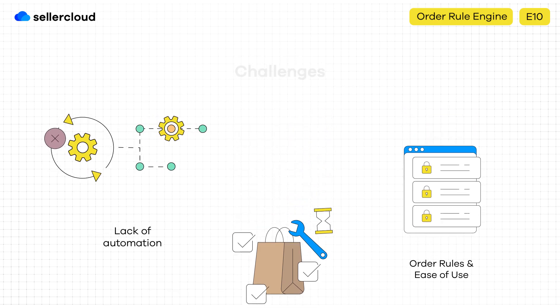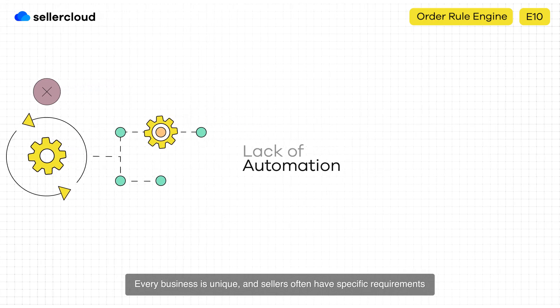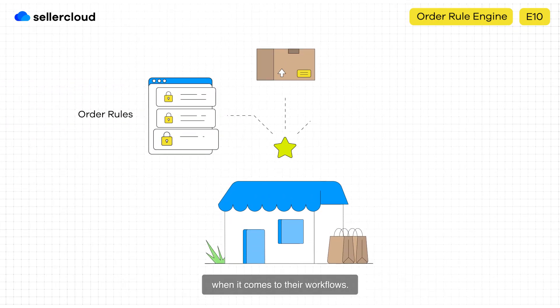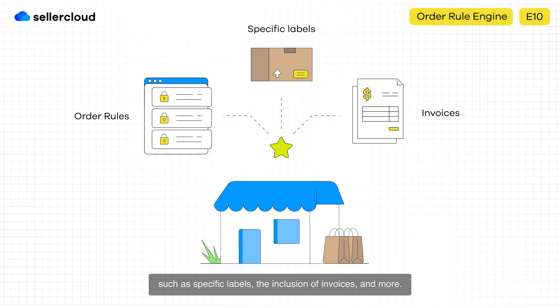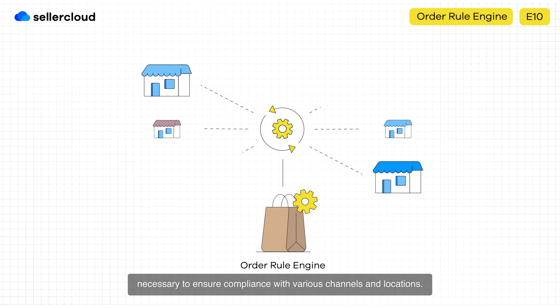Let's start with the first challenge: the lack of automation. Every business is unique and sellers often have specific requirements when it comes to their workflows. Different channels have unique order fulfillment criteria such as specific labels, the inclusion of invoices, and more. The order rule engine automates the multitude of minor details necessary to ensure